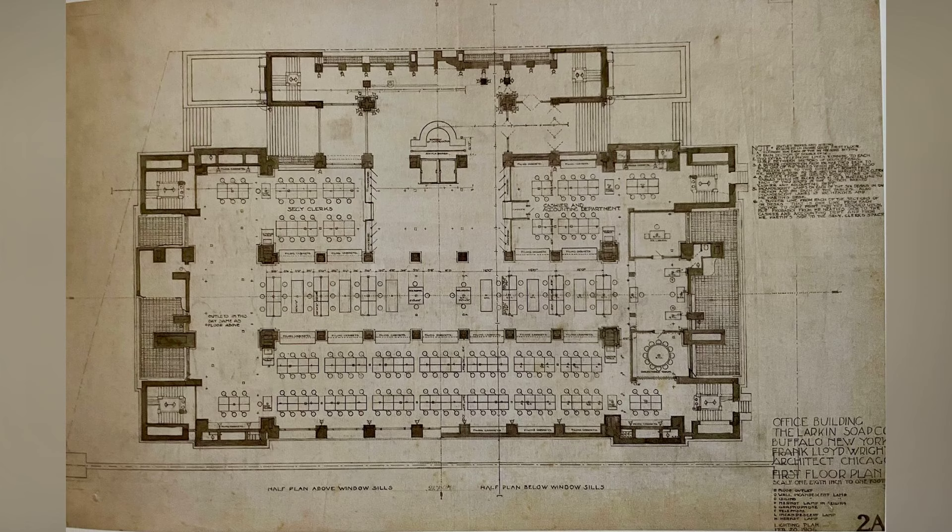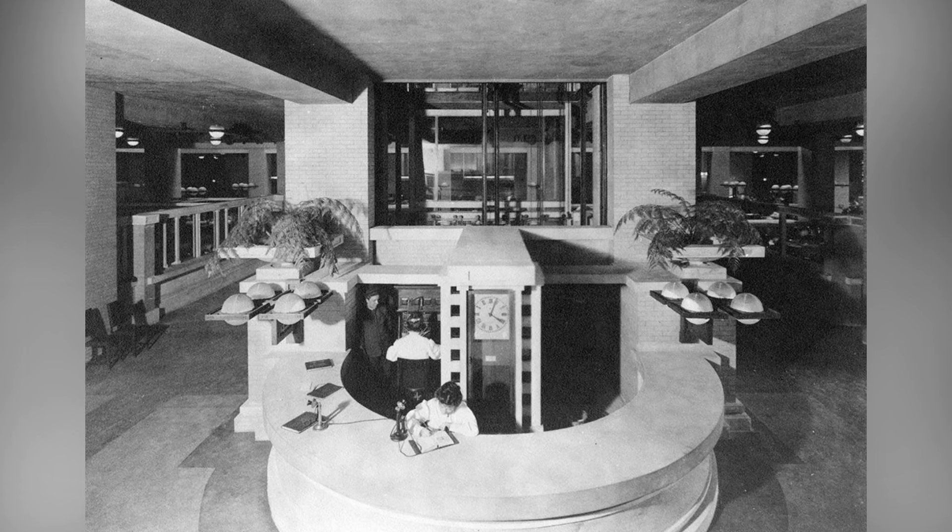As we explore the ground floor plan of the Larkin Building, we gain insights into the meticulous design that aimed to cater to the functional needs of the Larkin Company's operations. The first floor was dedicated to the lobby and mail grouping, creating a welcoming entrance that served as the initial point of contact for employees and visitors, setting the tone for the corporate culture.